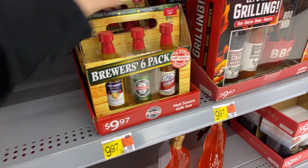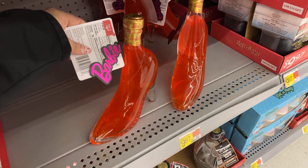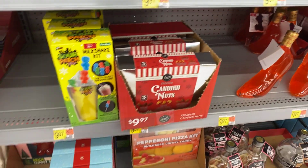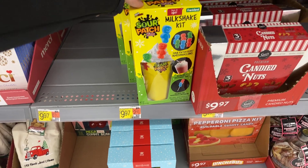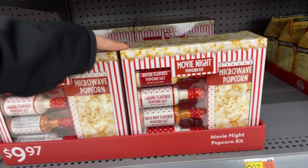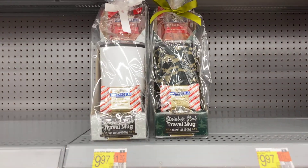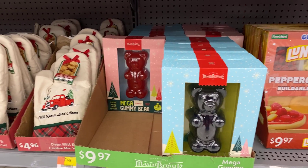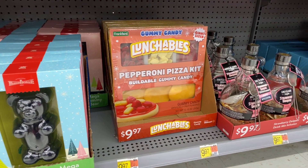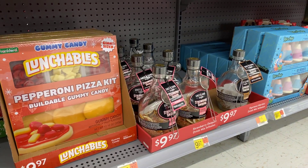Let's get grilling — it's a six-pack of hot sauce, $9.97. Look at the Barbie, it's a strawberry bubbly topper, $9.97. Candied nuts, look at the Sour Patch Kids milkshake kit $9.97, microwave popcorn movie night set $9.97 — lots of things for $9.97. Stainless steel mug with hot chocolate, the mug and some candy. Little large gummy bears — mega gummy bear, they have the red and then they have the green. Lunchables pepperoni pizza kit, gummy candy — oh my god, look how big that is — $9.97.